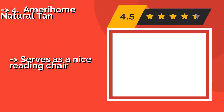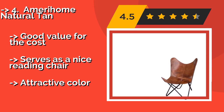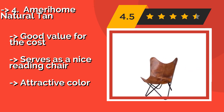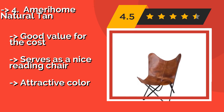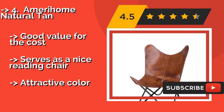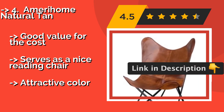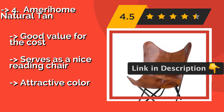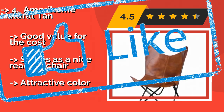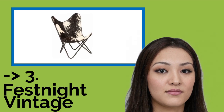Number 4 is the Amerihome Natural Tan. Requiring only minutes to assemble, the Amerihome Natural Tan, approximately $88, is a decorative piece thanks to its handsome tanned leather finish. Be careful where you place it, though, as it lacks rubber grips on its feet to protect hardwood floors. It offers good value for the cost and serves as a nice reading chair with an attractive color.